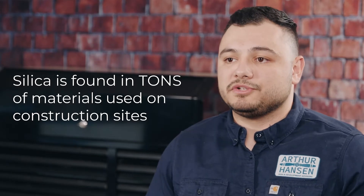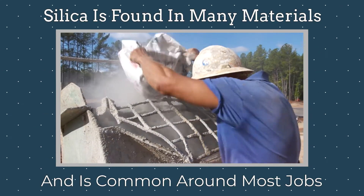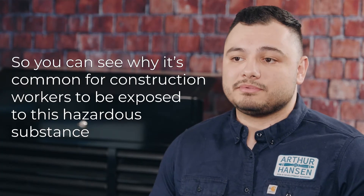Silica is found in tons of materials used on construction sites, such as brick, cement, concrete, drywall, tile, and so much more. So you can see why it's common for construction workers to be exposed to this hazardous substance.